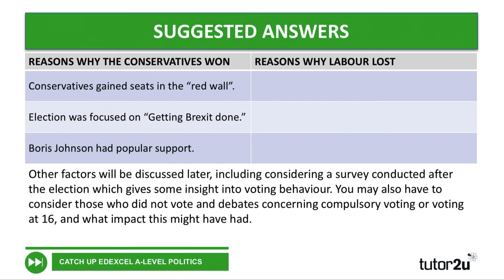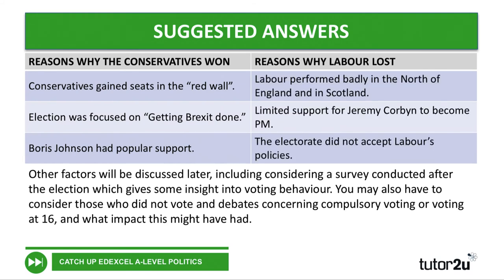As for reasons why Labour lost, we had a couple of different versions from Labour figures in the video. Labour performed badly in the north of England — the so-called red wall — and also in Scotland where the SNP particularly did well. There was the issue of Jeremy Corbyn himself and his support. There was also a reference from Alistair Campbell suggesting a rejection of politics in general, not just the individual, and so that might have been a factor as well.